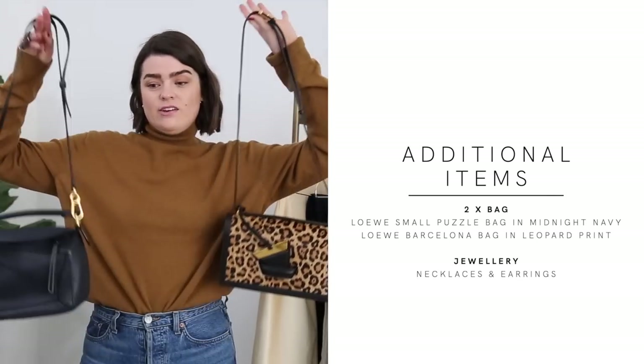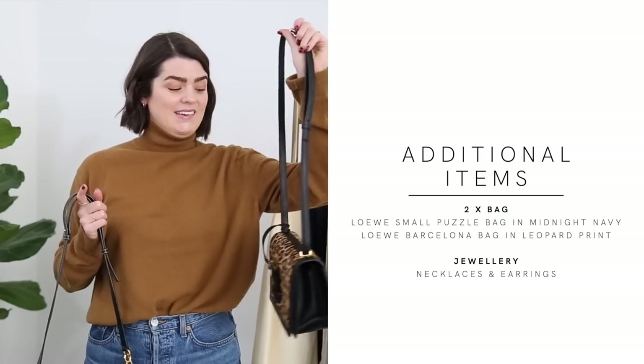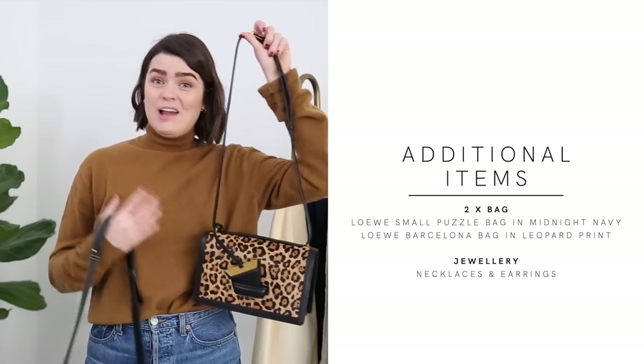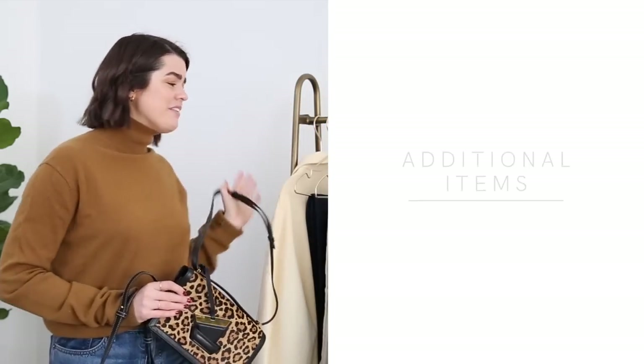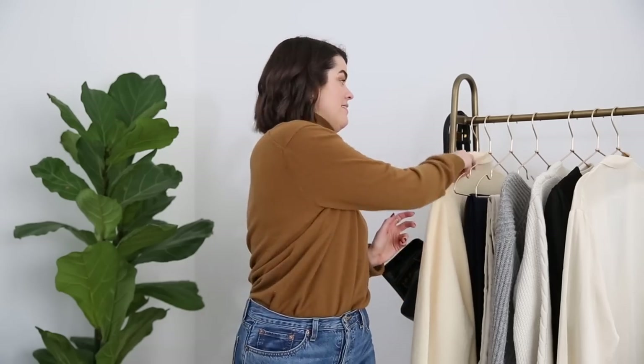I'll also be using two bags — both from Loewe. This one is the Barcelona style, which I got from Vestiaire Collective secondhand. It's a stunning leopard print number and I just absolutely adore it. It adds a point of interest against the neutral color palette. Then this is the Loewe Puzzle bag in the small size — easily my most worn bag ever, the most expensive bag I own but also the most worn.